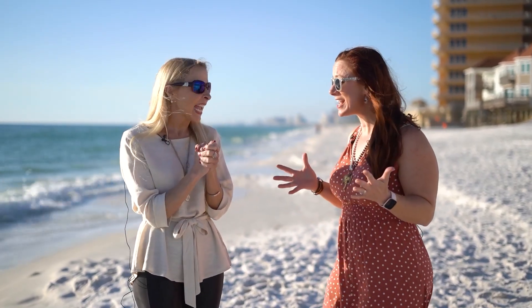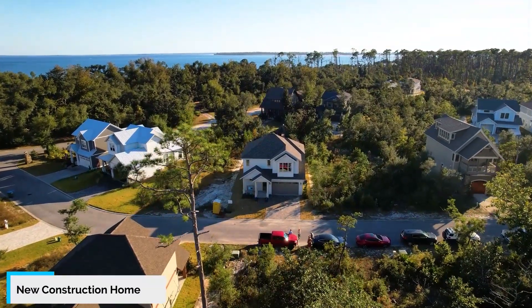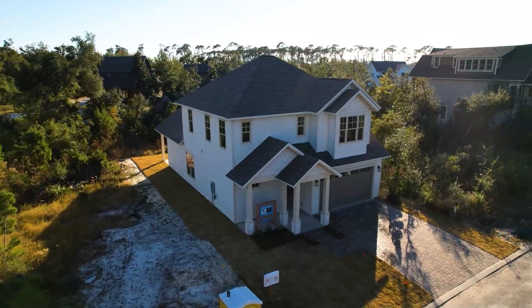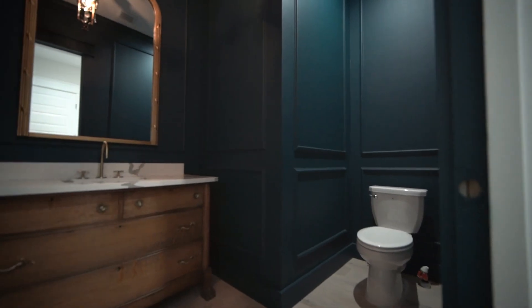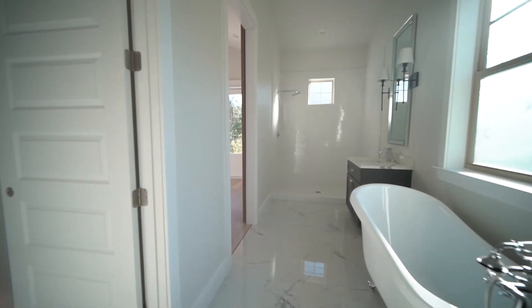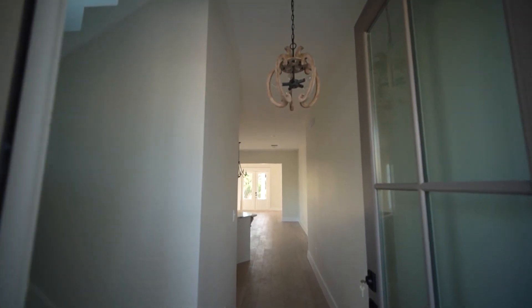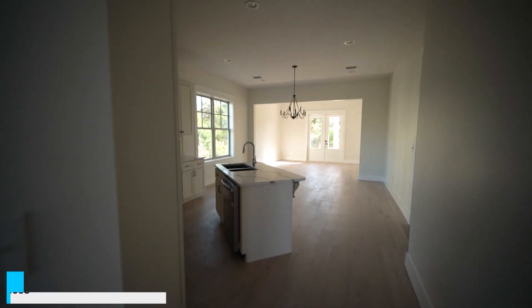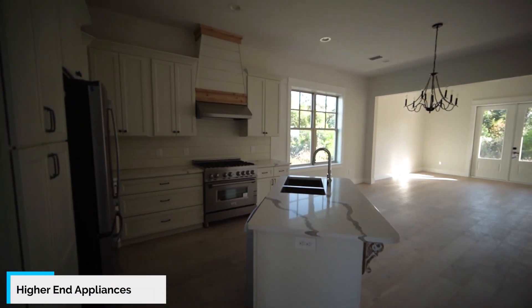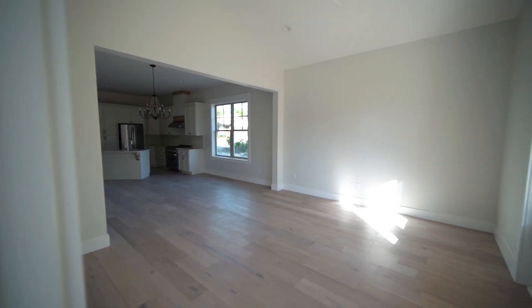We have such a cute new construction home by Coroll Construction. Oh my gosh, Heather, what's your favorite thing? I love all of the bathrooms. I love the finishing touches. You've got shiplap — you know it's my favorite. She's crazy about shiplap, y'all. As the backsplash and on the island. I mean, there are so many fine details. So this new construction, you've got higher-end appliances, you've got higher-end finishings all the way throughout.